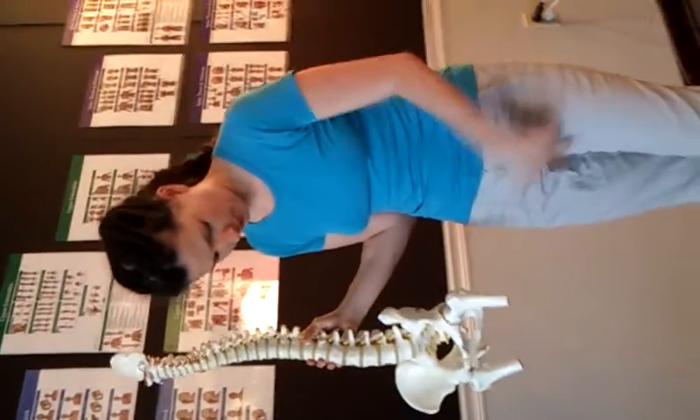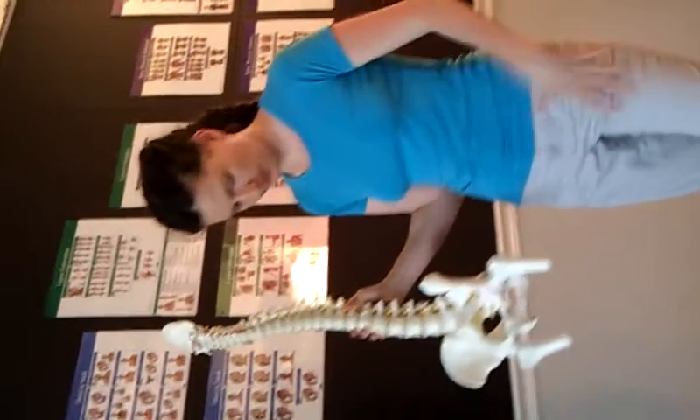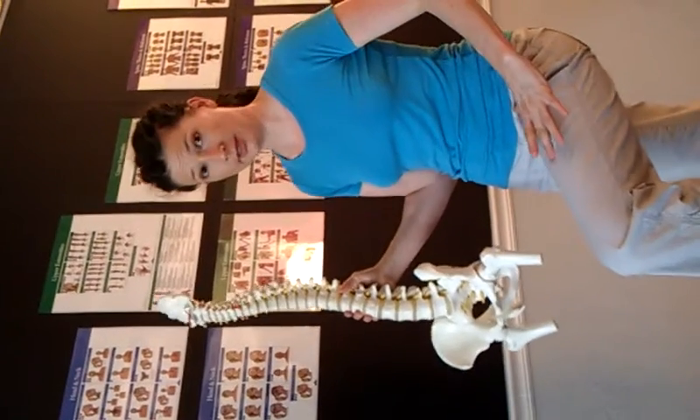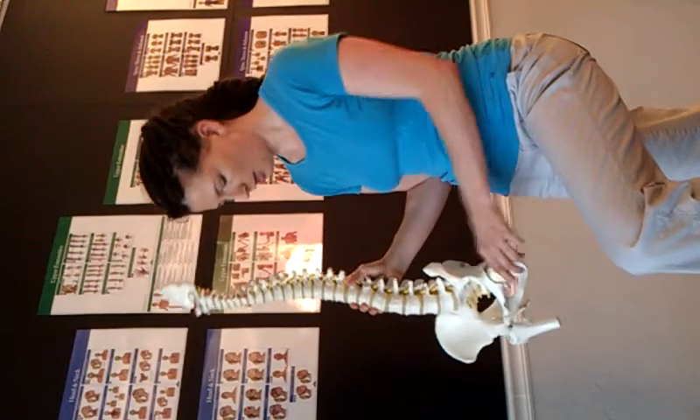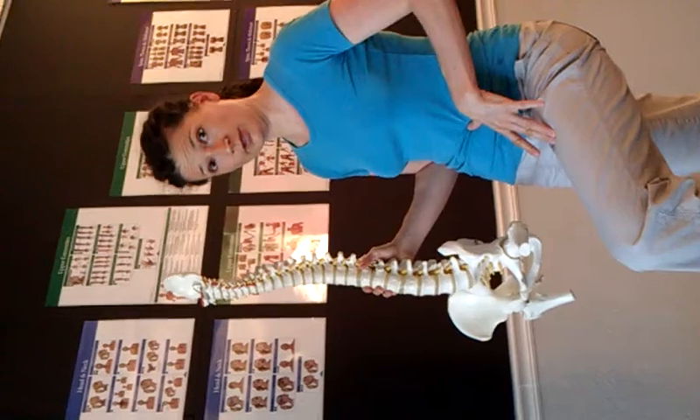It goes from here to here. Which means, if you're sitting a lot, your leg is in this kind of position, and the psoas goes from here to here — so it is shortened in that position.